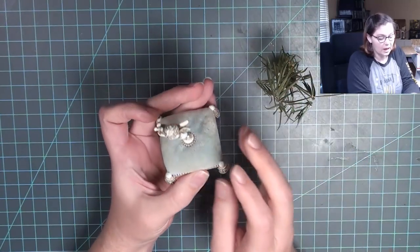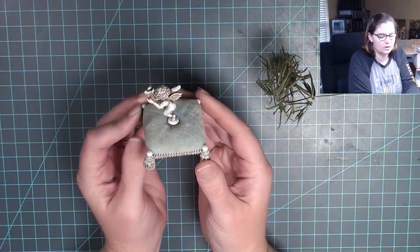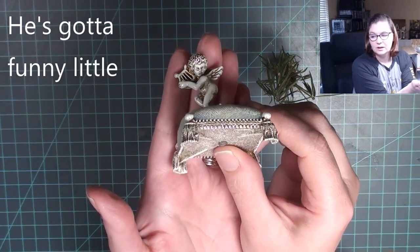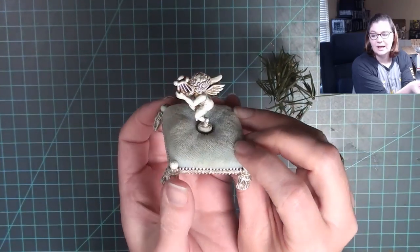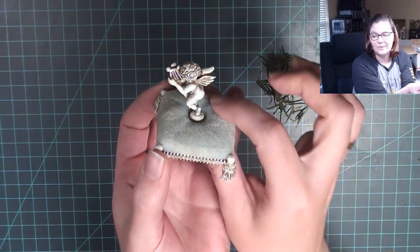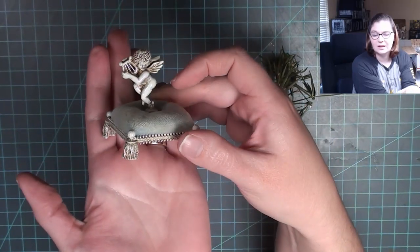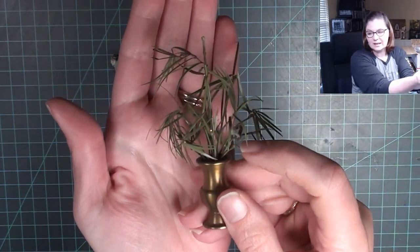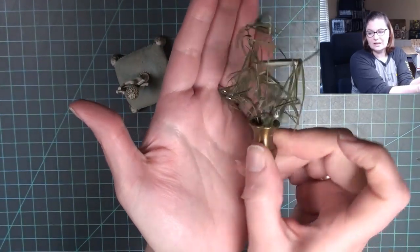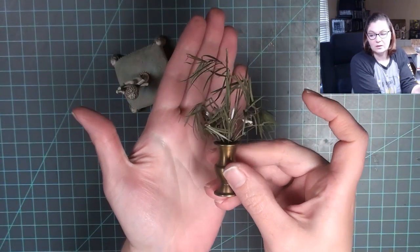Here are a couple more items from the free table. I don't really know what this guy is originally supposed to be — I don't think it's originally a miniature. It has a funny little expression; I think it may be a vintage jewelry holder. It could make a cool accent piece. And this little plant has seen better days with some dust in it, but I really like the wispiness of it — I think I could add a few details and bring it back to life.